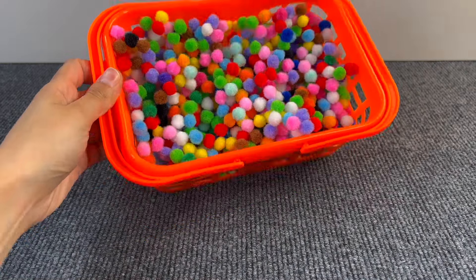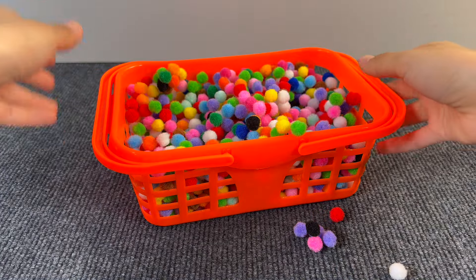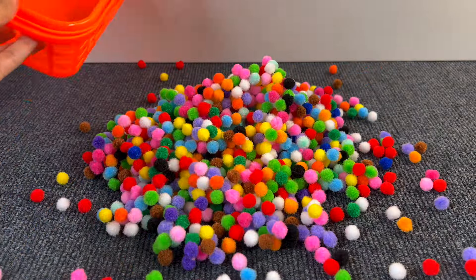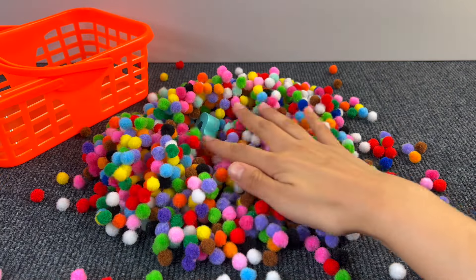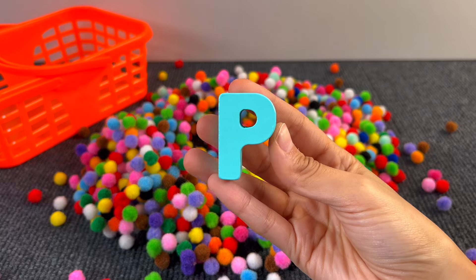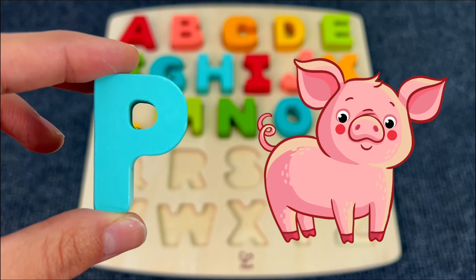Here we have a basket full of fuzzy colored balls. Let's see if something is hiding in there. I can see something — it's the letter P! P is for Pig.